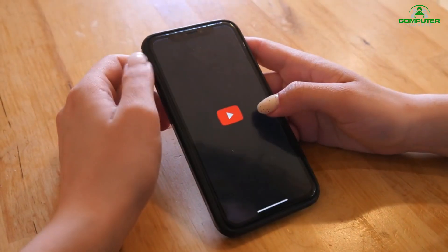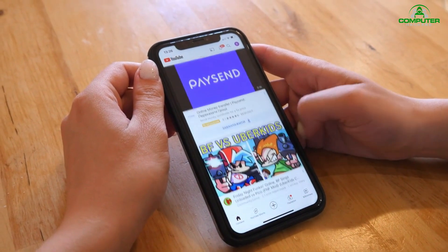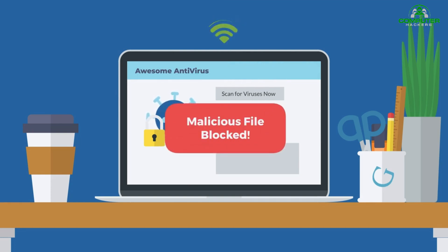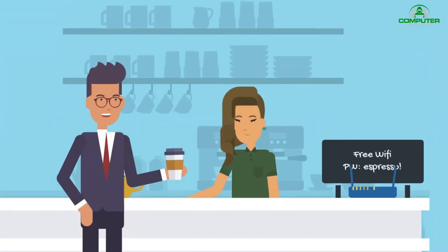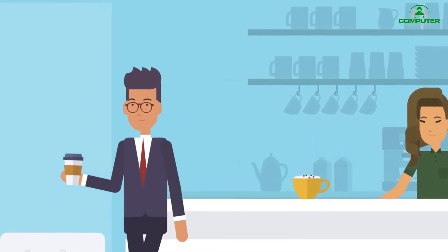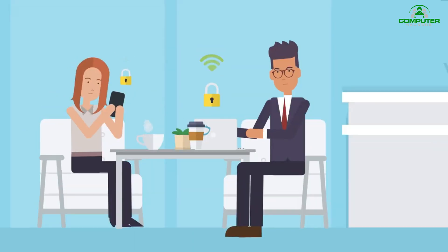Stay Protected: Even individuals who take all possible public Wi-Fi security precautions are going to run across issues from time to time. It's just a fact of life in this interconnected age. That's why it's imperative to keep a robust internet security solution installed and running on your machine. These solutions can constantly run a malware scan on your files and will always scan new files as they are downloaded. The top consumer security software will also offer business protection solutions, so you can protect yourself while you're out and about and your servers back at the office, all at the same time.